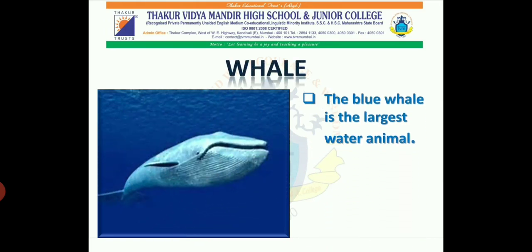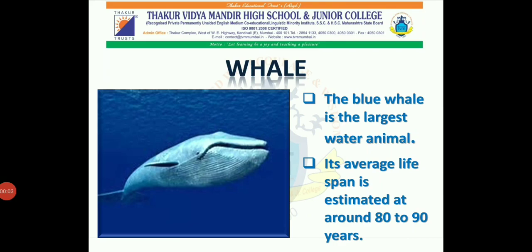Whale. The blue whale is the largest water animal. Its average lifespan is estimated at around 80 to 90 years.